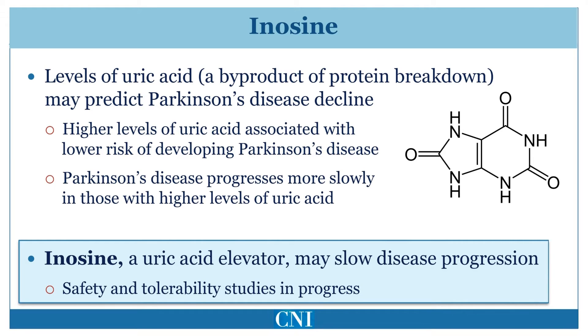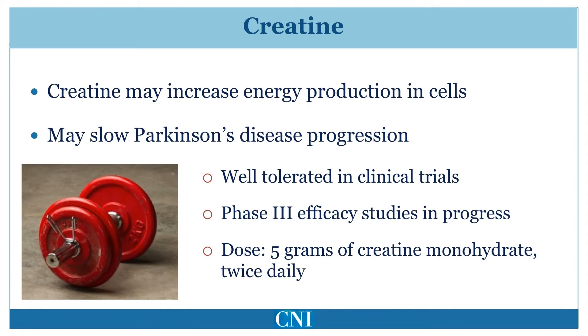Given the interesting suggestion that uric acid may be protective in Parkinson's disease, trials of inosine have been undertaken. Inosine is a precursor of uric acid, and administration of this compound may increase uric acid levels. It is hoped that inosine can be given safely and may elevate uric acid levels without causing gout. If this can be shown, larger-scale studies may be undertaken to determine if administration of inosine slows the progression of Parkinson's disease.